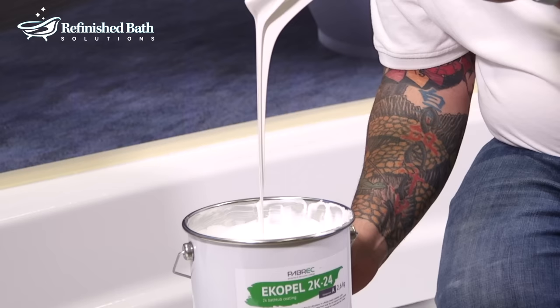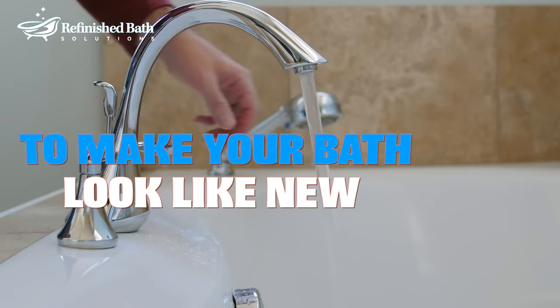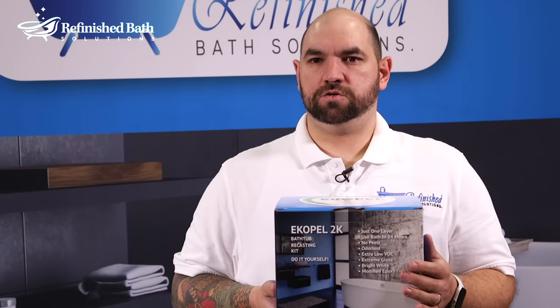Imagine having a new-looking bathtub without having to spend big money. Made of space-age non-clumping polymer, Ecopel 2K can restore your bathtub or sink. If you want your bathtub to look like new, Ecopel 2K is for you.